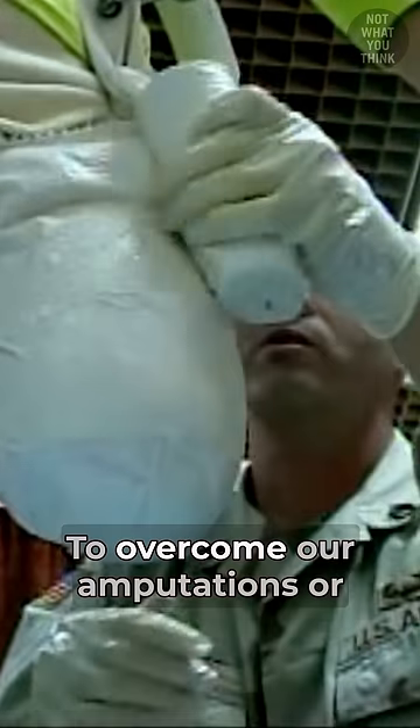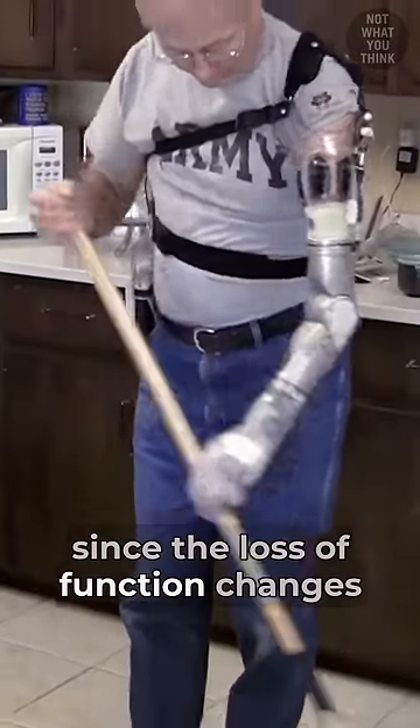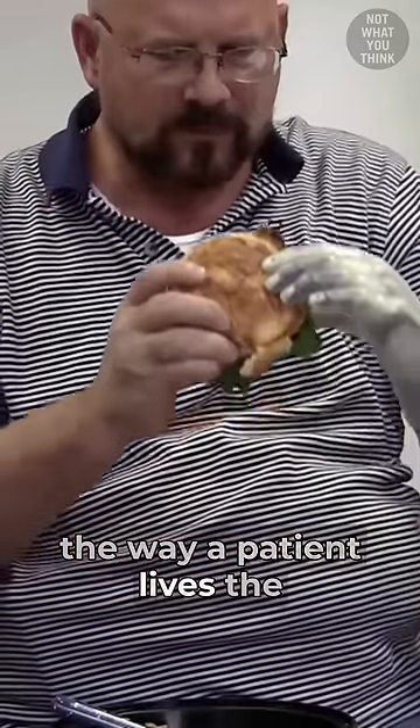Some of the hardest to overcome are amputations or accidents in which a limb is lost, since the loss of function changes the way a patient lives the rest of their life.